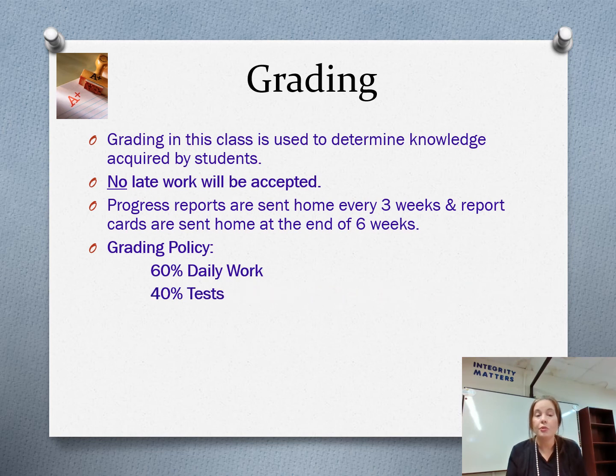Grading in this class is used to determine knowledge acquired — how much do you know about what we've learned. I do not accept late work. I'm trying to teach you how to be responsible. When you grow up you've got to be responsible. If you're always late paying your bills or always late turning work in to your boss, those are negative consequences. If I can teach you now to get your stuff done on time, I'm going to help you be a better adult. Learn to turn your work in on time — that's my reasoning behind not taking late work. And remember, you have at least a week to turn it in.